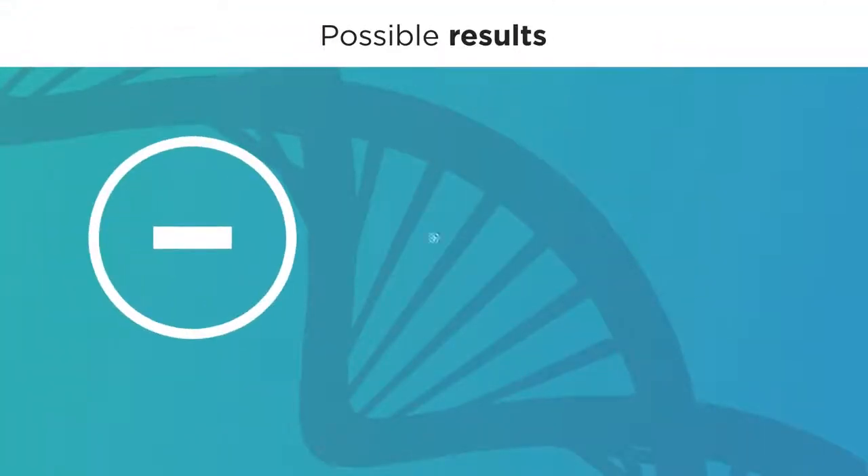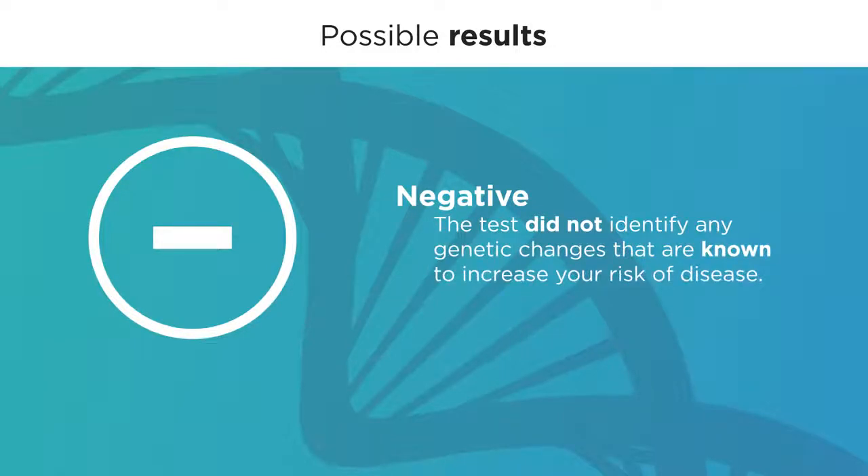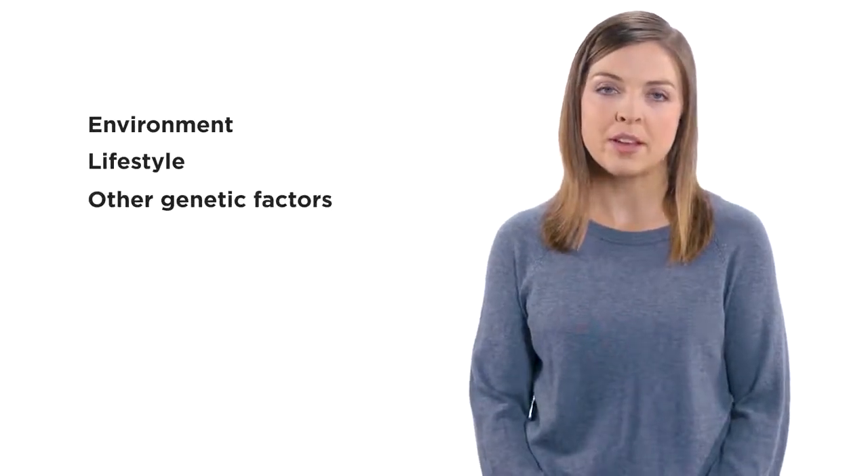There are three possible results you can expect from your proactive test: negative, positive, or carrier status. Most results are negative. If you receive a negative result, you've just learned some very valuable information — the test did not identify any genetic changes that are known to increase your risk of disease. While this is encouraging, it doesn't mean that you'll never develop one of these conditions or diseases. Everyone has a baseline risk and there are many factors that contribute to the development of disease including environment, lifestyle, or genetic factors that we don't know about yet or are unable to look at with this test. You should also know that as we learn more about the links between genes and disease, new information may lead to an update in your test results. If this happens, Invitae will notify the doctor who ordered your test.